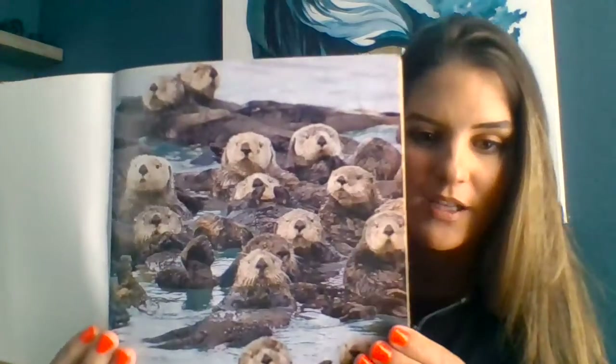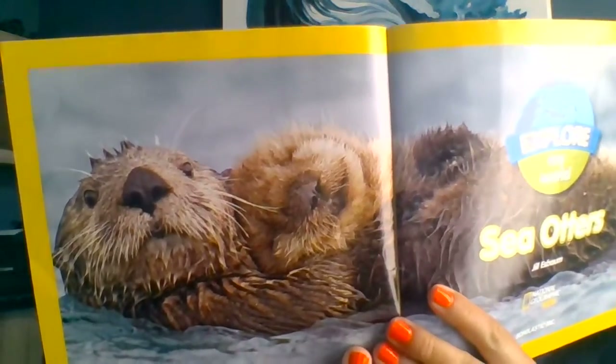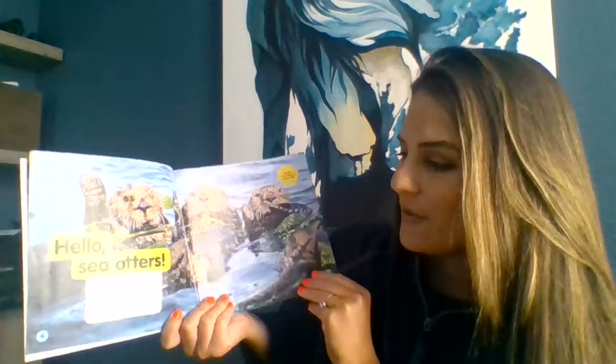Oh my gosh, look at them all together! Sea otters — explore my world. Look closely at this picture. Can you see that they're laying on each other? Precious. Hello, sea otters.